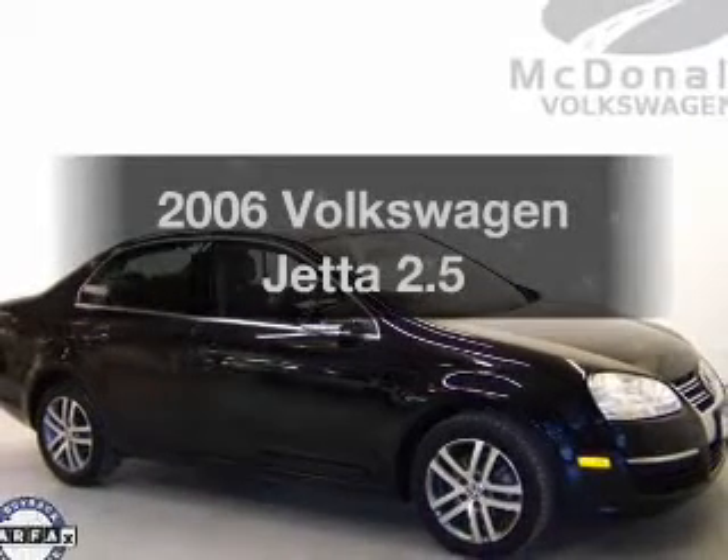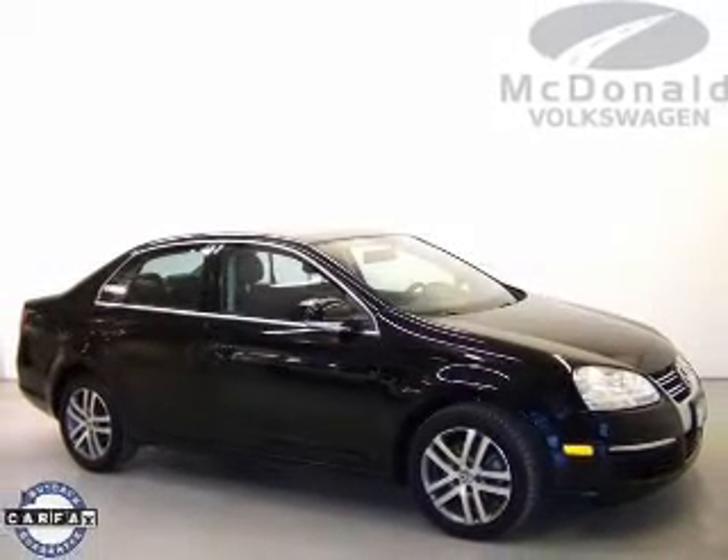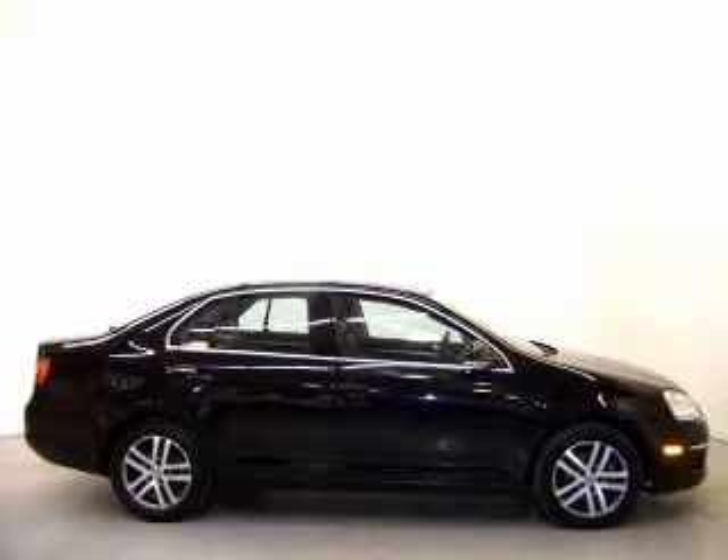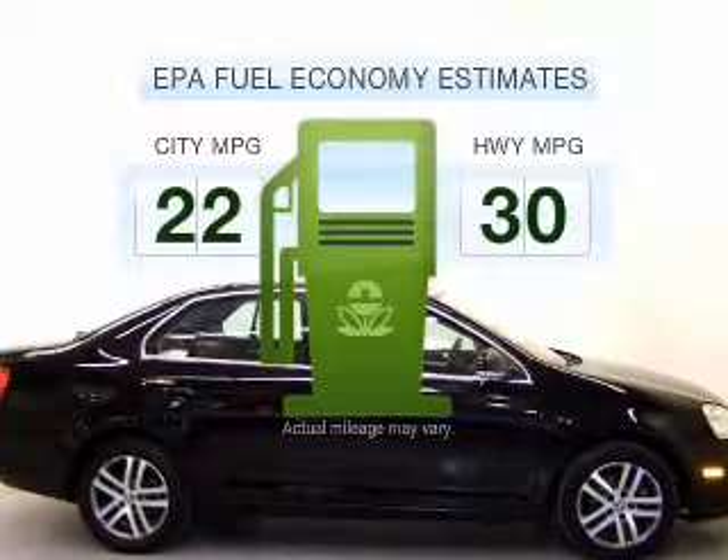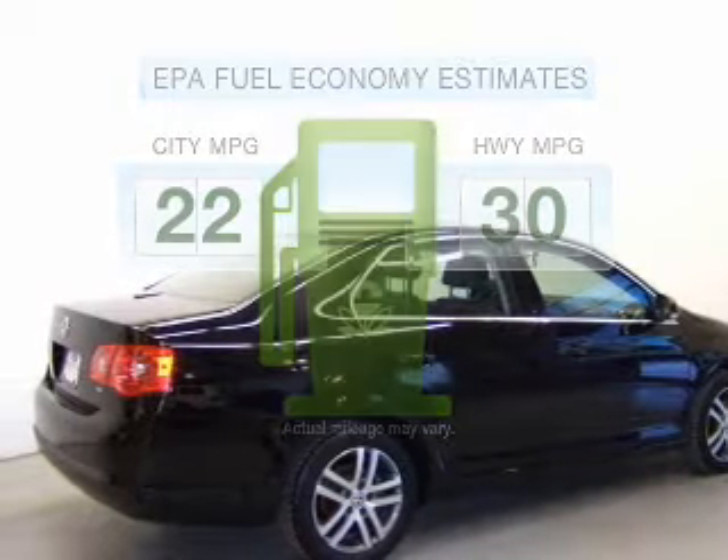Presenting the 2006 Volkswagen Jetta — everything you need under one roof with this great vehicle. Low emissions and the good fuel economy offered in this vehicle are important to you and to the environment.